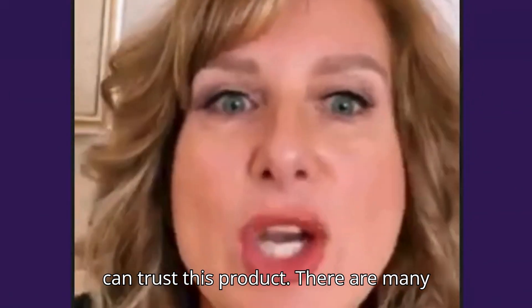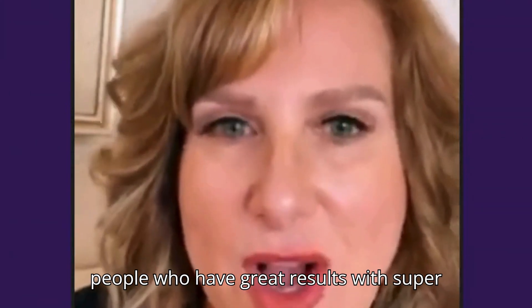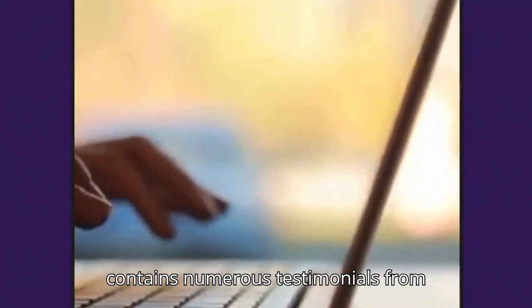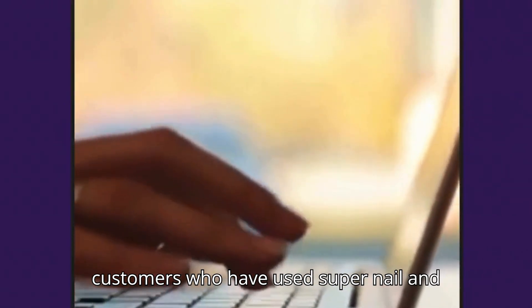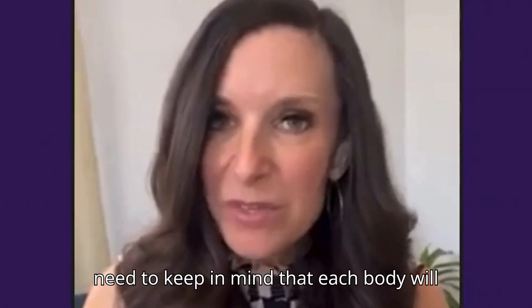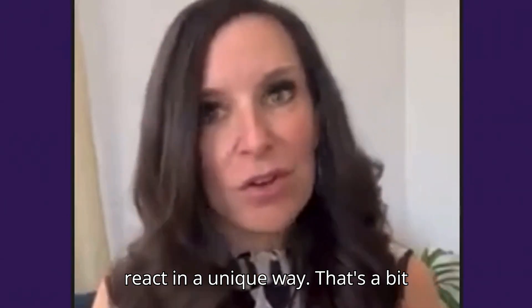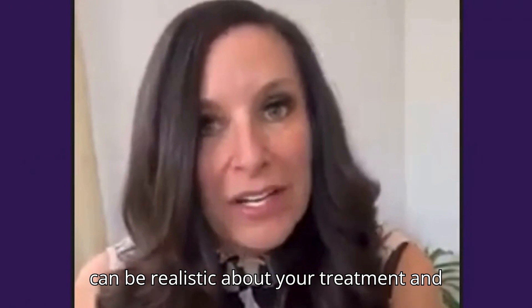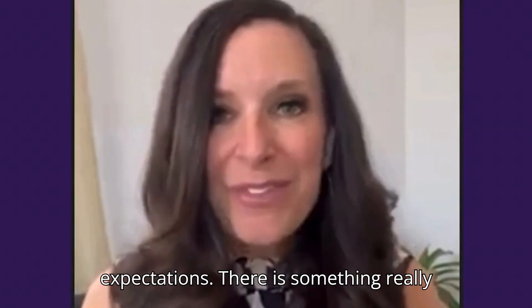You can trust this product. There are many people who have great results with Supernail. The official website contains numerous testimonials from customers who have used Supernail, and you can have results too. However, you need to keep in mind that each body will react in a unique way, so be realistic about your treatment and expectations.